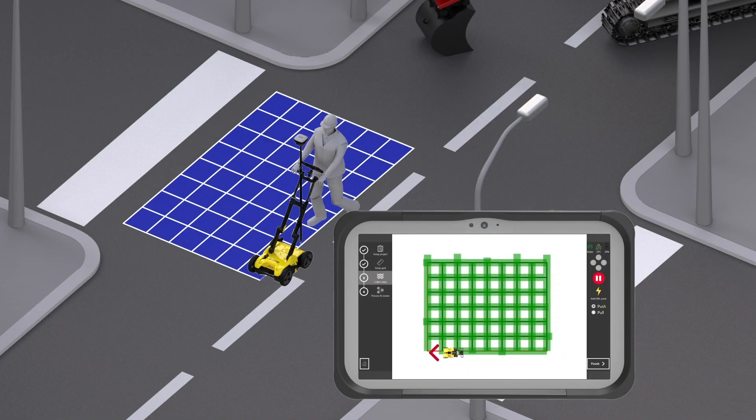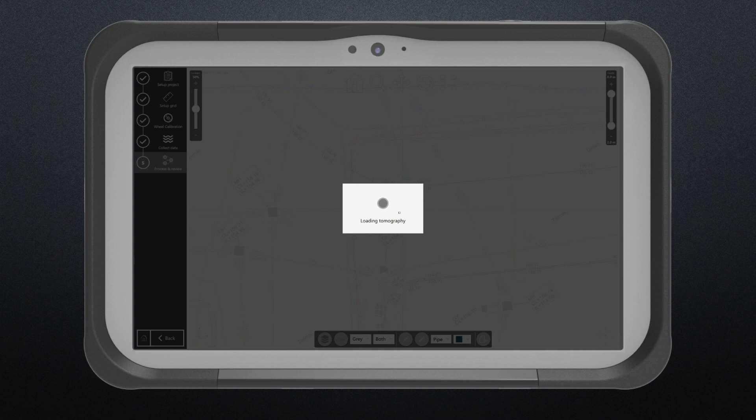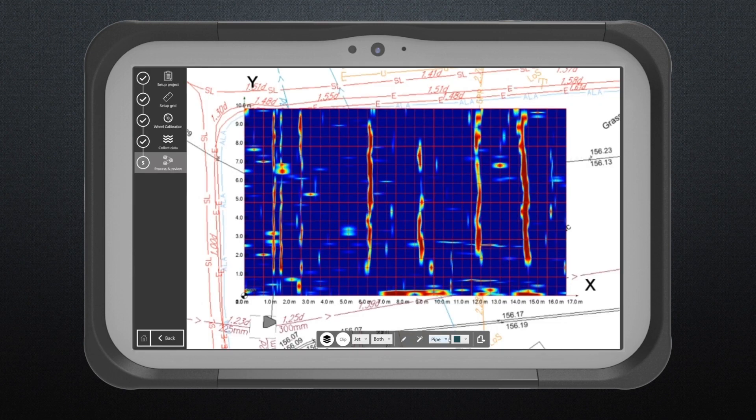Coming back to what it is, the DSX consists of two main elements. The hardware — a cart used for acquiring data. We push the cart and it uses ground-penetrating radar technology to identify and locate all types of objects underground. The brain of the solution is the DSX software, which turns that data from the ground-penetrating radar into actionable information in a very straightforward way that anybody can do, within minutes.